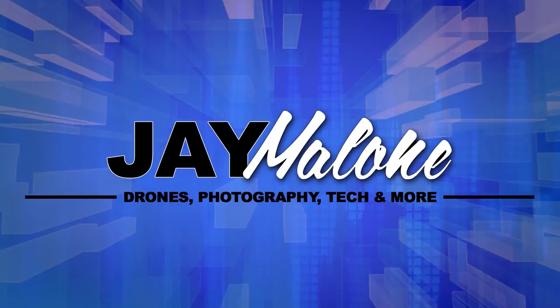Welcome back to the channel, I'm Jay Malone. Today I have five tips for you to help you create more interesting photos.